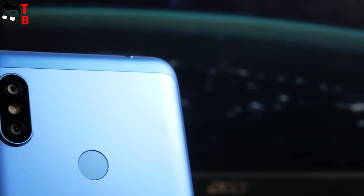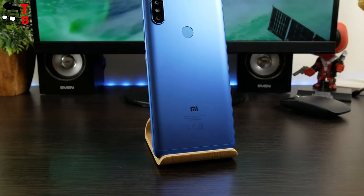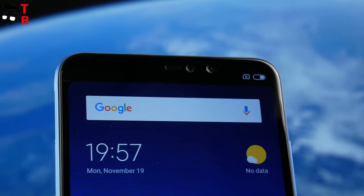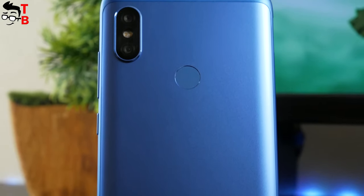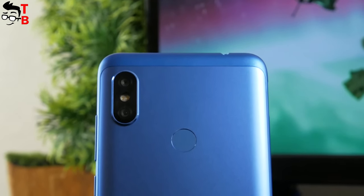Although the Xiaomi Redmi Note 6 Pro is a budget smartphone, it has very good cameras. In total there are four cameras, and both front and rear have interesting features. The 20MP front camera allows you to take high-quality selfies, while the rear camera with AI and HDR makes shots not worse than some flagships.